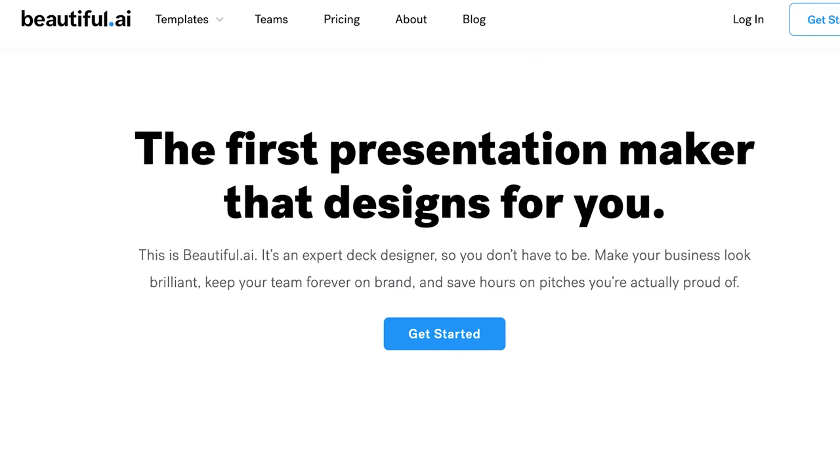Then there's Beautiful.ai. If you hate coming up with presentations because the designs suck, it's messy, and it takes a lot of time, this tool is perfect for you. It uses AI to automatically enhance your designs so that your content looks beautiful, and it adjusts based on your content, so you don't even need to worry about messing with the layouts.